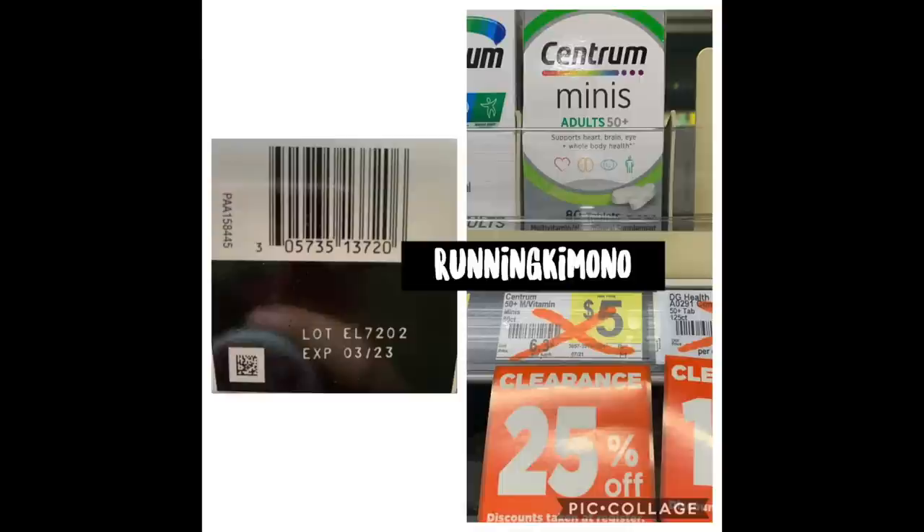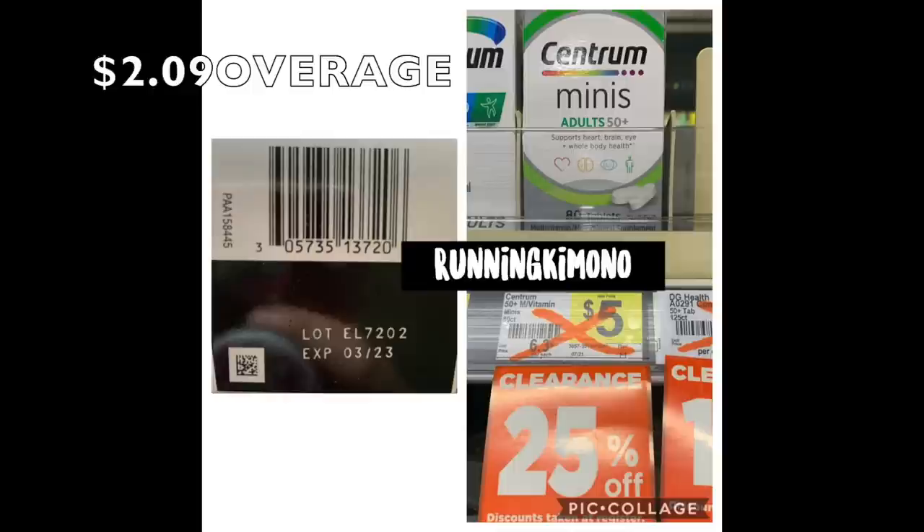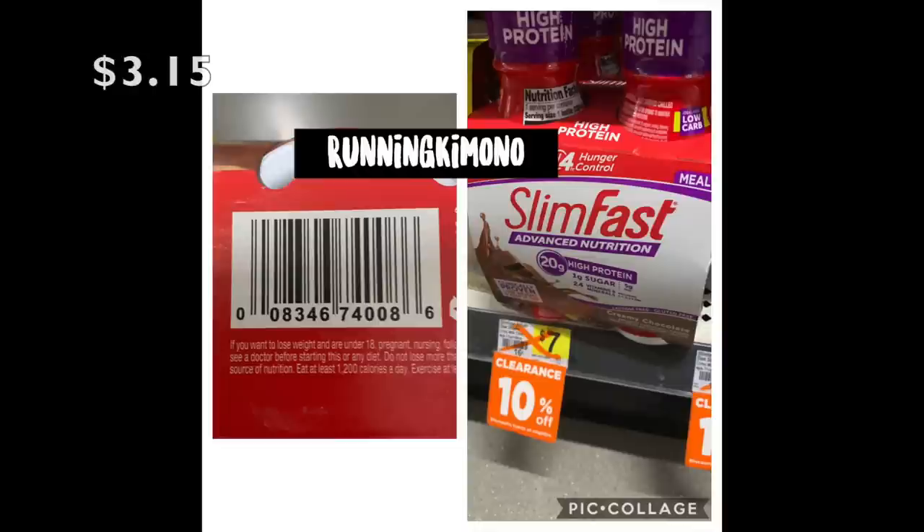If you loaded this digital coupon and didn't use it, the Centrum Minis will be free plus $2.09 of overage — so grab something to pick up that overage. It's 25% off that specific one only, and it's giving massive overage with the $4 digital coupon. If you also loaded the $1.25 coupon, the smaller coupon will come off first before the $4 one. Note that there is no way to unload digital coupons.